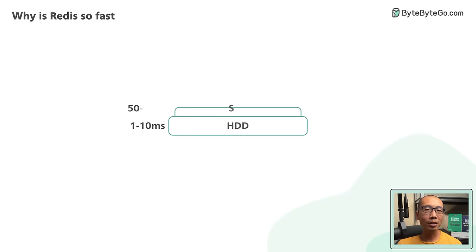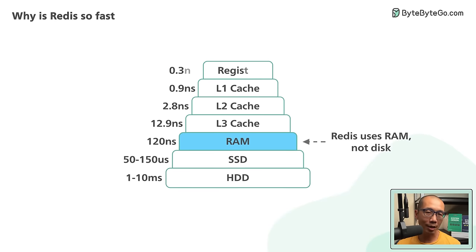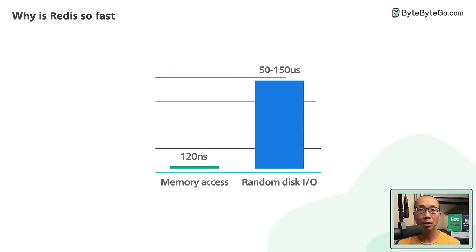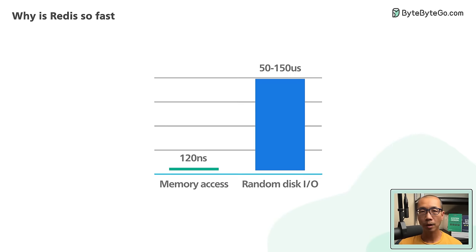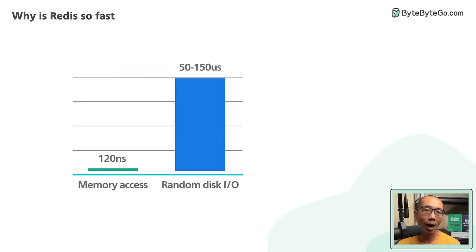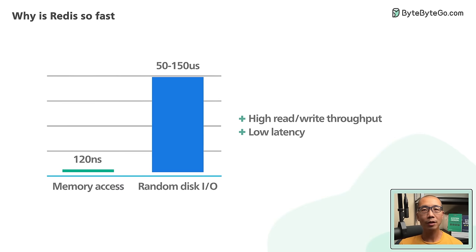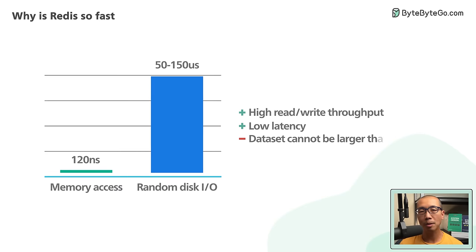The first reason Redis is fast is because it is an in-memory database. Memory access is several orders of magnitude faster than random disk I/O. Pure memory access provides high read and write throughput and low latency. The trade-off is that the dataset cannot be larger than memory.